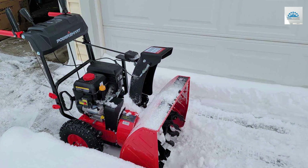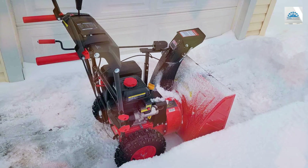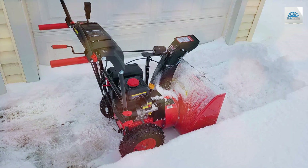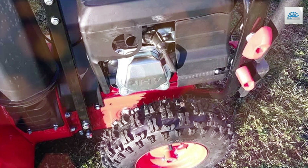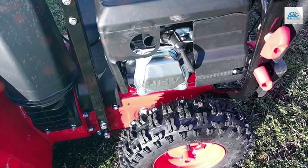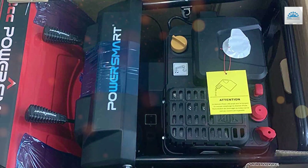The electric start system ensures quick and hassle-free starts in cold weather, and the adjustable chute allows you to direct snow wherever you want it to go. This snowblower is built to last with a sturdy steel frame and durable components. The PowerSmart PSS2000 240X is backed by a two-year warranty, giving you peace of mind. It's easy to assemble and comes with clear instructions.